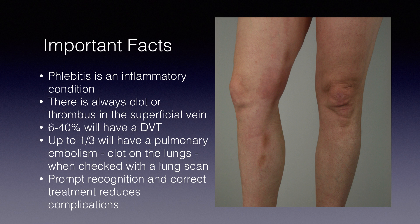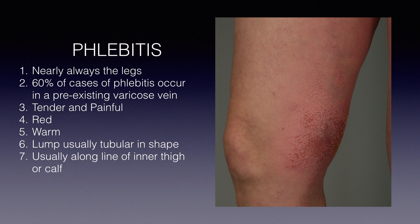That means you, the sufferer, being aware that you might have phlebitis and knowing what to do. What does phlebitis look and feel like? Firstly, phlebitis nearly always occurs in the legs — other places are very much less common. For example, phlebitis coming on out of the blue and affecting the arms or the chest is very rare.